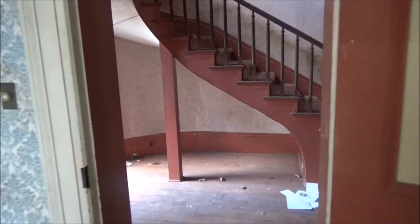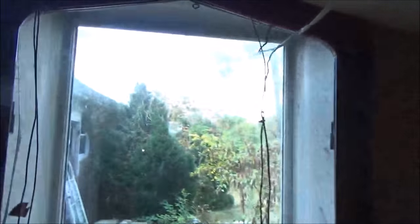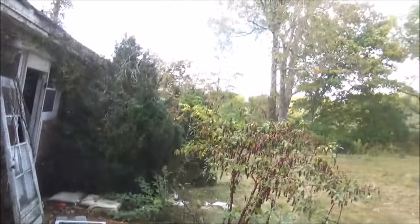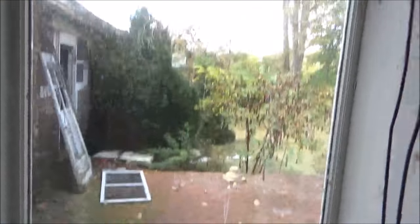Check out this staircase right here — it goes up into the ceiling and ends abruptly. That is weird. This is super bizarre right here — this is an old entranceway and they just put a piece of glass over it, like a full-body window.